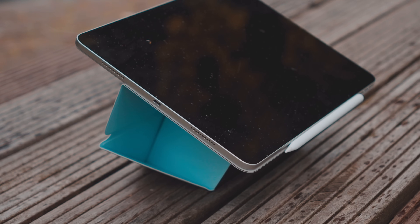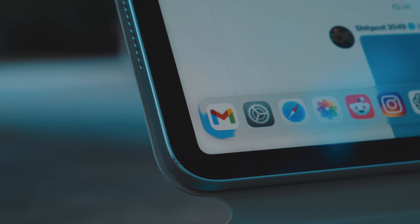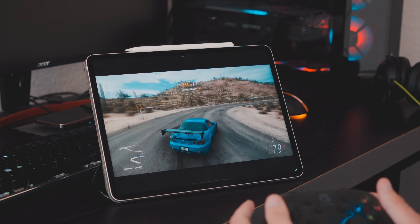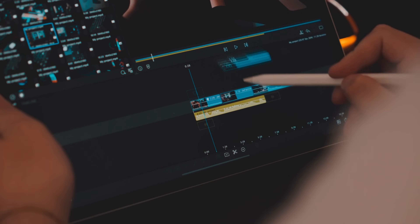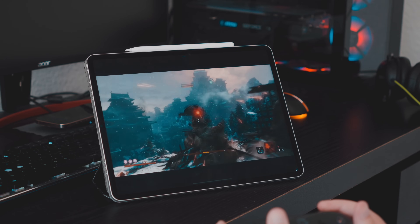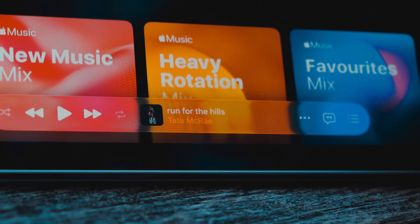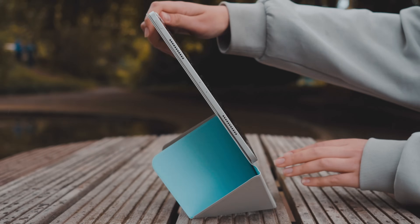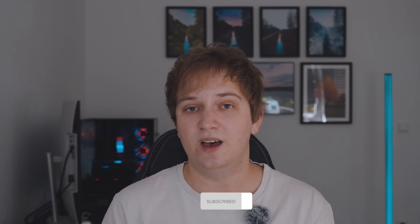For the past few weeks, I've been using my iPad Pro as my main computer to genuinely test whether iPadOS 26 finally closes the gap between the iPad and the Mac. With my workflow focused on video and photo editing, scripting, emailing, and casual gaming, my main objectives were to find out whether it's as big of an update as everybody claims, whether it brings the iPad closer to a Mac, how well it runs on a 5-year-old iPad Pro, and whether these changes are meaningful enough to use it as a daily computer without frustration.